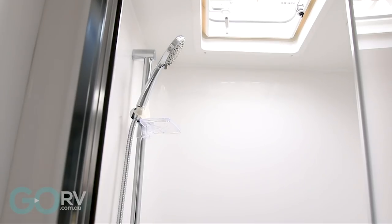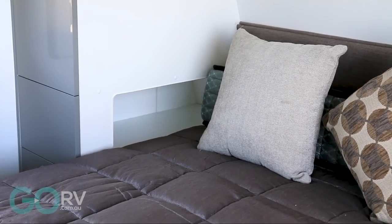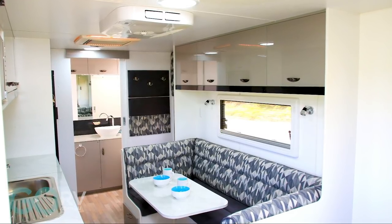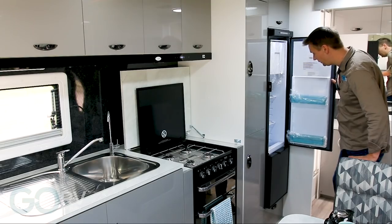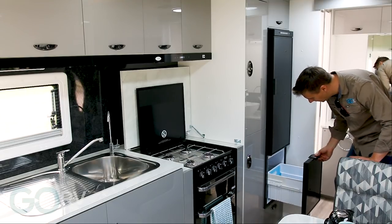And if you prefer, you can swap the position of the offside shower and the nearside toilet. Here's an interesting touch — black trim on the overheads to match the range hood, resulting in a lower lip for the cupboards to help keep everything secure. And I don't mind this slimline fridge freezer; it's new from Thetford and has three compartments.